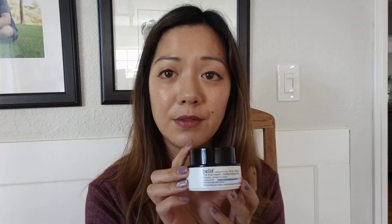At night, use the cleanser and follow that up with a moisturizing cream such as the Belief True Cream Moisturizing Balm, which is quite moisturizing.